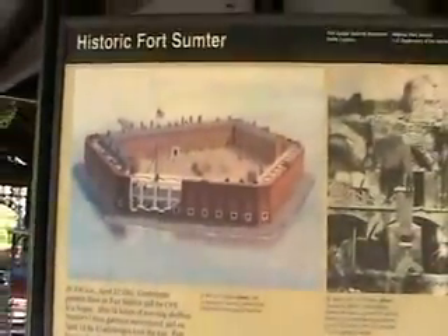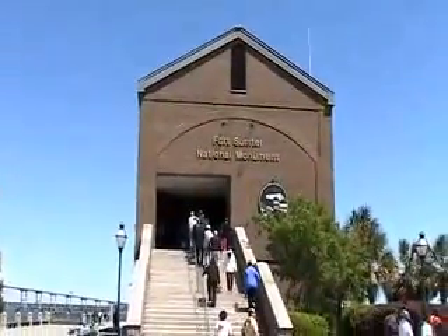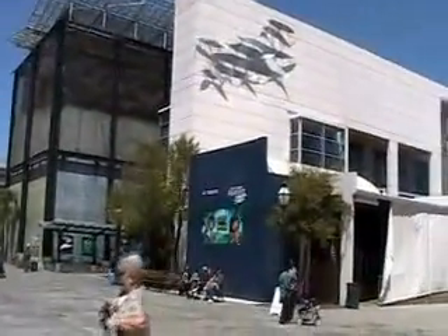Here's where it all started. And here is the Fort Sumter National Monument building. There's the South Carolina Aquarium.